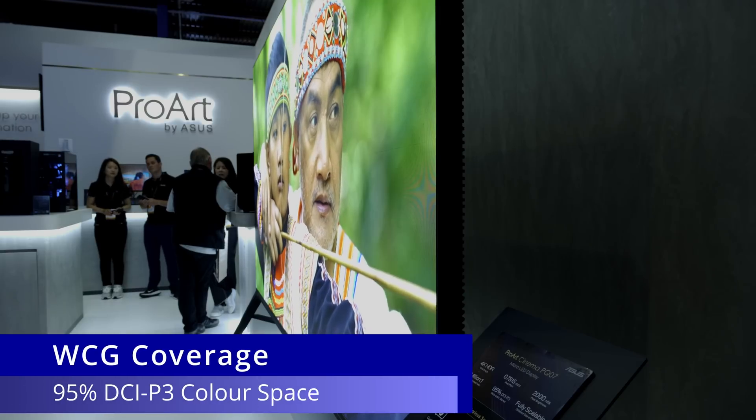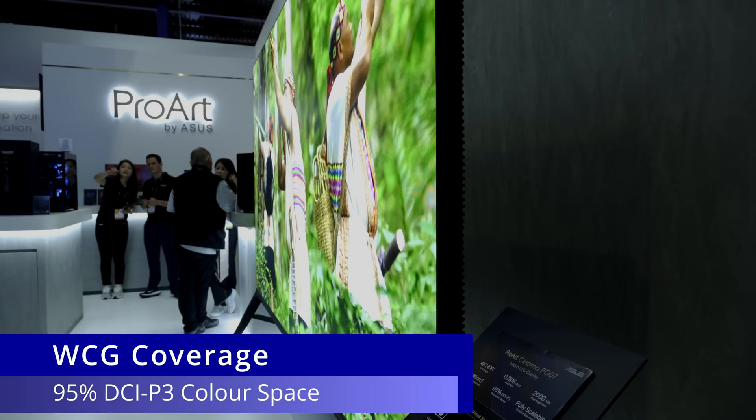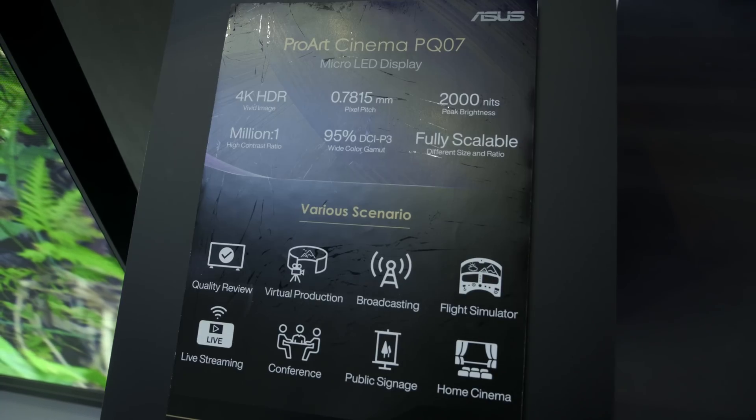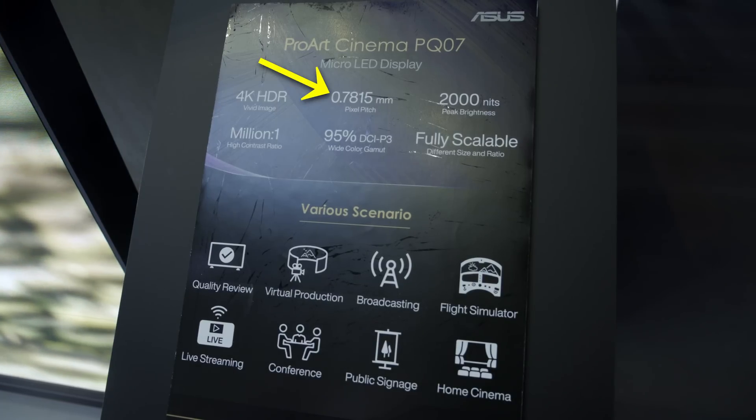The ASUS PQ07 will cover 95% of DCI-P3 color space, and the 135-inch prototype is 3840x2160 in resolution with a pixel pitch of 0.7815 mm — smaller than most conventional micro-LED displays.